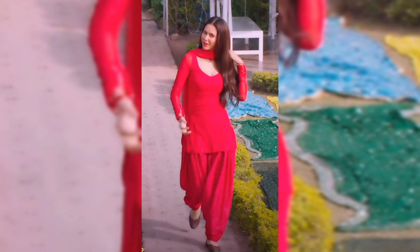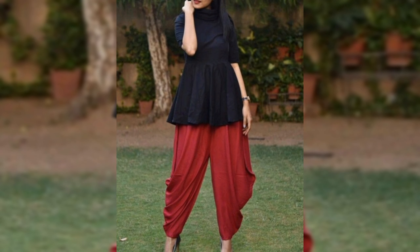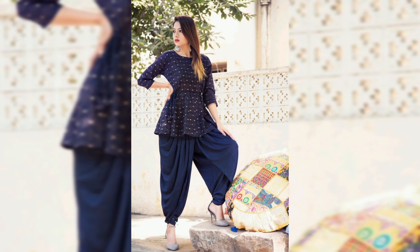Now let's talk about the magic that happens when you pair these two together — it's a match made in fashion heaven. The short frock adds a contemporary flair while the smosa shalwar infuses a touch of tradition, creating a look that's elegant and chic. The host demonstrates how to style the short frock and smosa shalwar together.